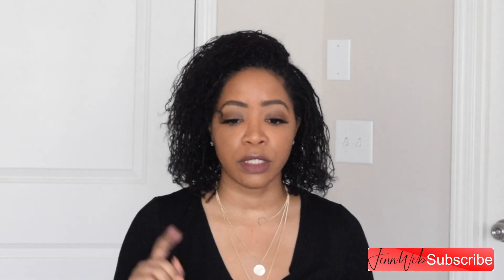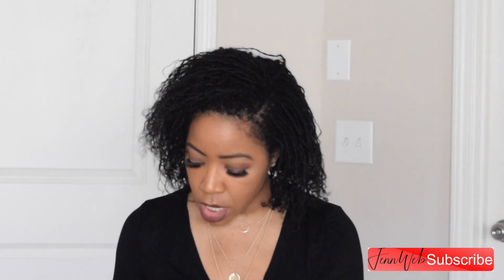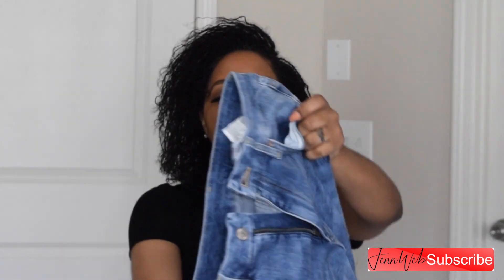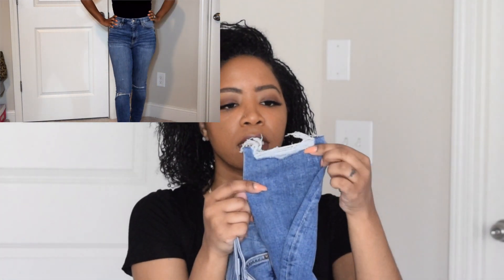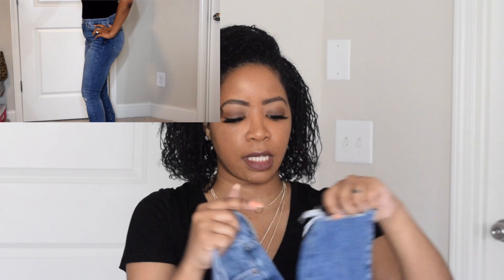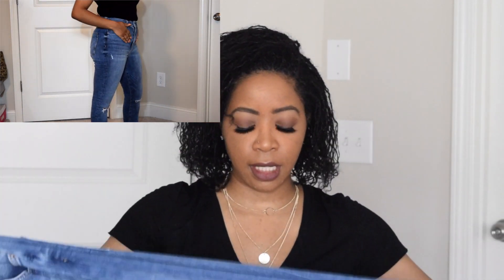So the first pair I wanted to show you are these. I have worn these already. These are so cute. They're soft. They have a little distress in them, and I have it at the end which I really think is great. I really like it. And the leg is actually tight at the bottom, so that is a plus. This has a lot of stretch. It also has some detail on the back.